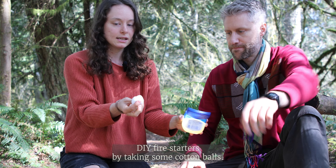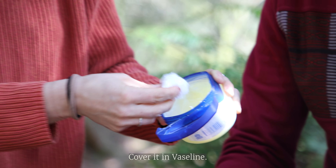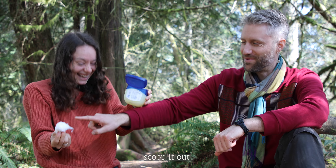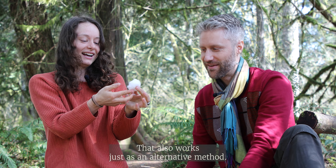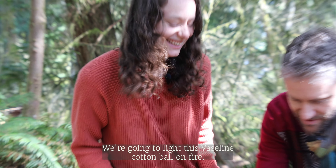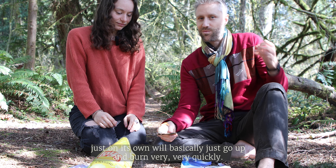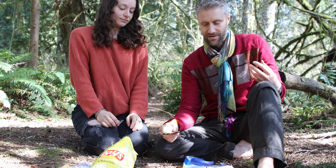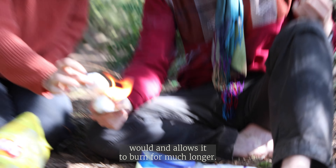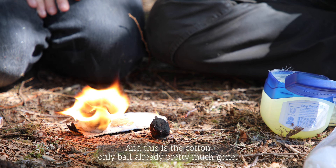DIY fire starters: take some cotton balls — you could even use a tampon if you had one — and cover it in Vaseline. If you don't want a bunch of cotton in your Vaseline, you can also scoop it out. Here we go, we're gonna light this Vaseline cotton ball on fire. Whereas a cotton ball on its own will basically just burn very quickly, the Vaseline acts as a wax or oil and allows it to burn much longer. Look at the difference — this one is still burning bright, and the cotton-only ball is already pretty much gone.